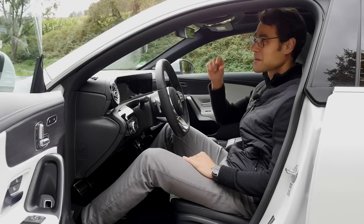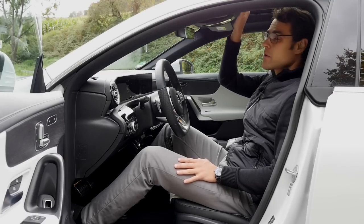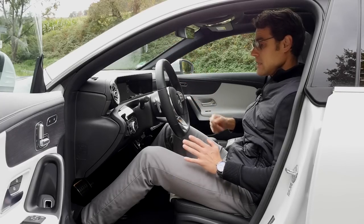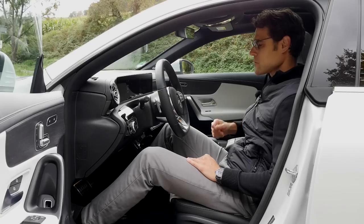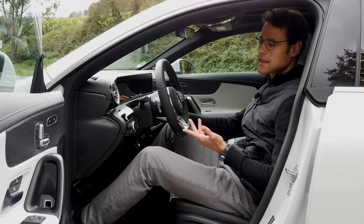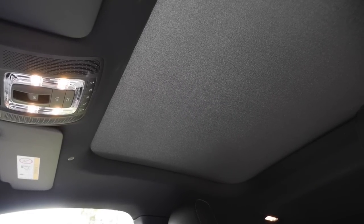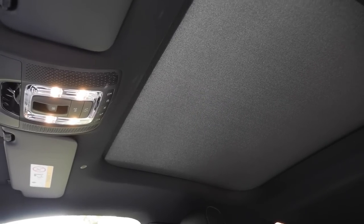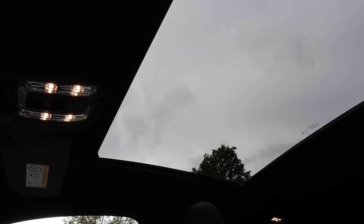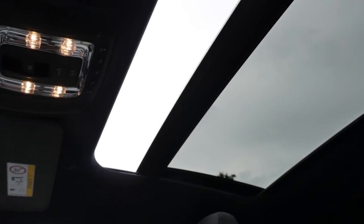At 1.86 meters or 6 foot 1, I have hardly any headroom with this panoramic roof. Without the panoramic roof, you get a little more headroom. It's decent for longer motorway rides, but as a tall person I sit more comfortably in the C-Class. One cool trick: Hey Mercedes — open the sunroof. It opens the roller sun blind on the sliding sunroof. For the actual opening, for security reasons, you have to do it yourself manually.